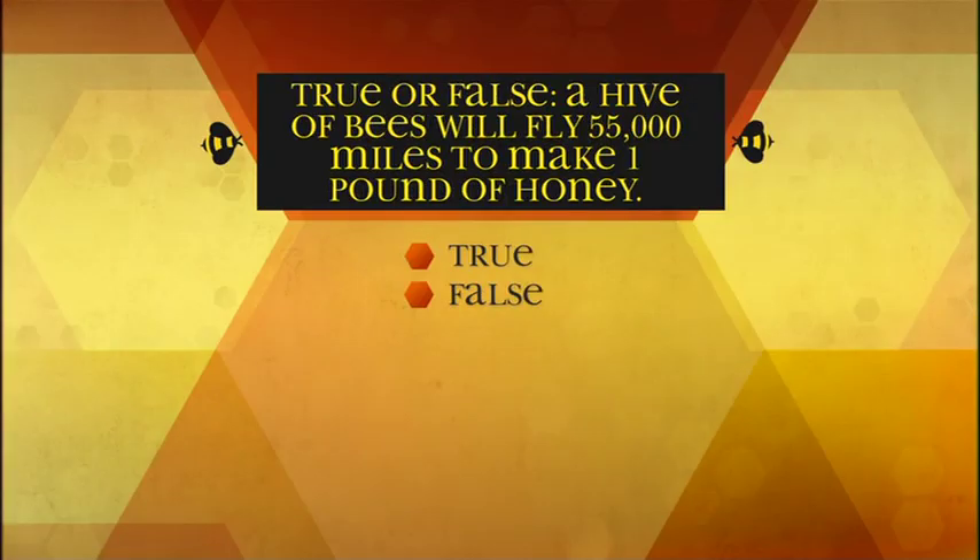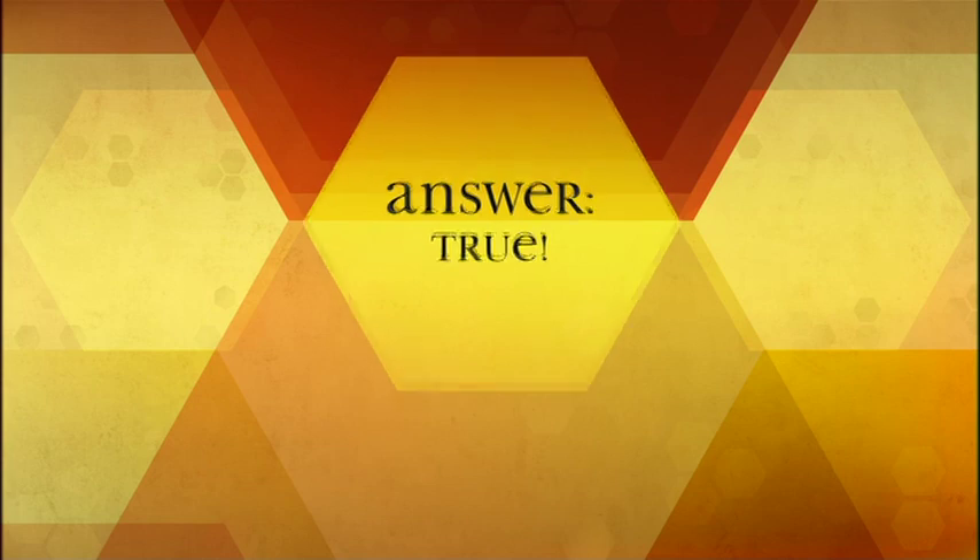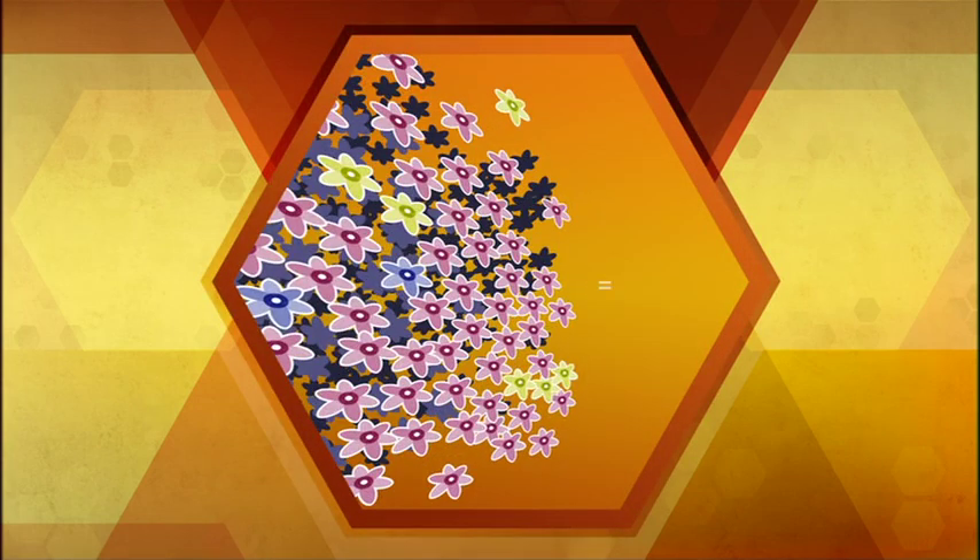True or false: a hive of bees will fly 55,000 miles to make one pound of honey. True! Those same bees would have to visit two million flowers to make that one pound of honey.